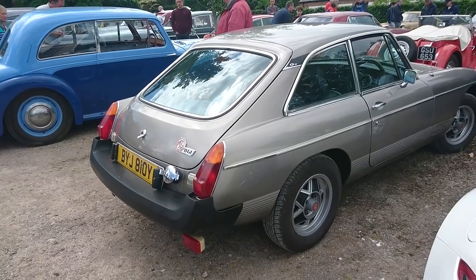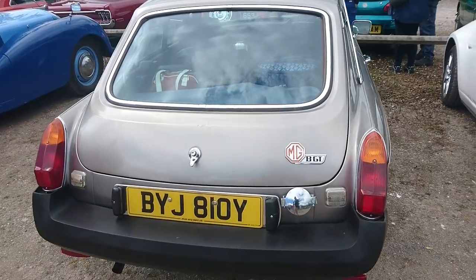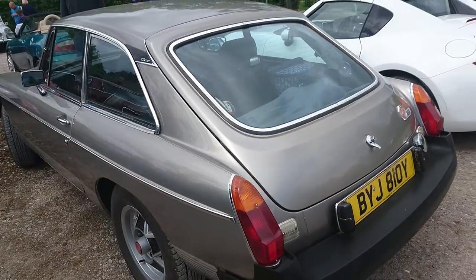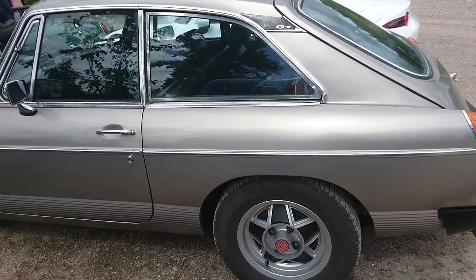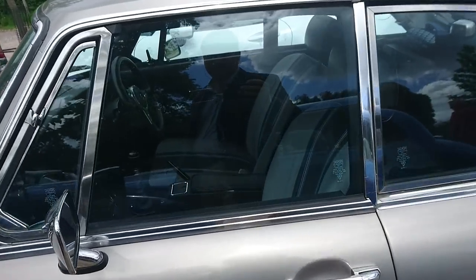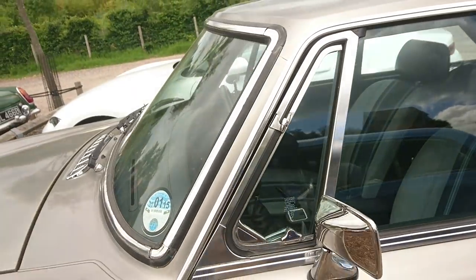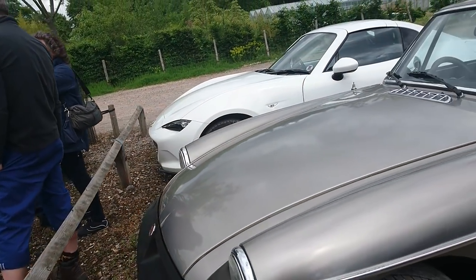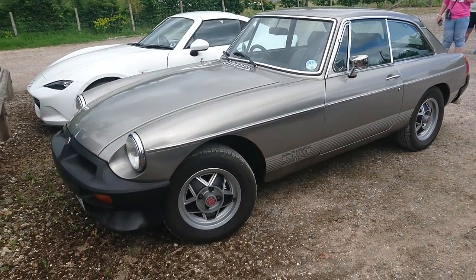Another MGB with rubber bumpers here. This has got an '82 plate on it, but production finished at Abingdon in 1980, so this car must have been hanging around at a dealership for some time. It's got the wheels of the last MGBs ever made and the correct interior — this is exactly what they looked like right at the end of production. Very, very attractive somehow in this grey paint, although a lot of people don't like the rubber bumpers.